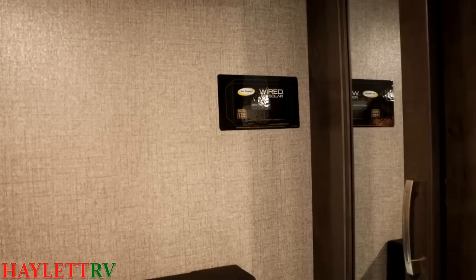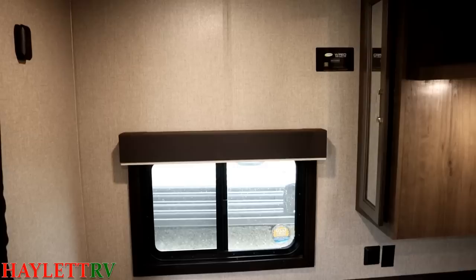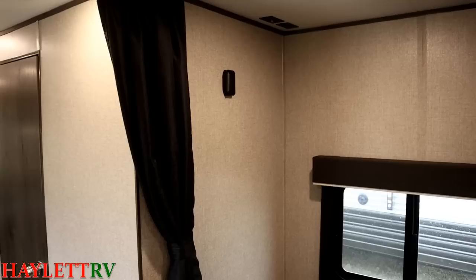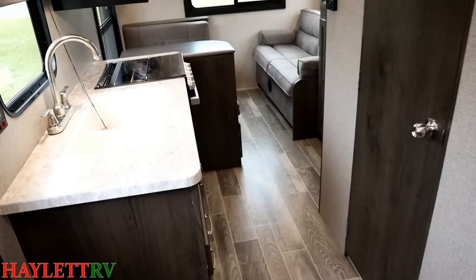That cool black sticker right there: all Jayco travel trailers and fifth wheels are standard roof solar ready, and that is where you could install a charge controller if you were so inclined. Cross breeze windows on either side of the bed, and if you are claustrophobic, you are going to like that wide open side stand — nice and big, so you're not going to feel like you're compressed into a little coffin space. Up in the corner, TV hookups, and you do have a privacy curtain if you want to close the bedroom area off.